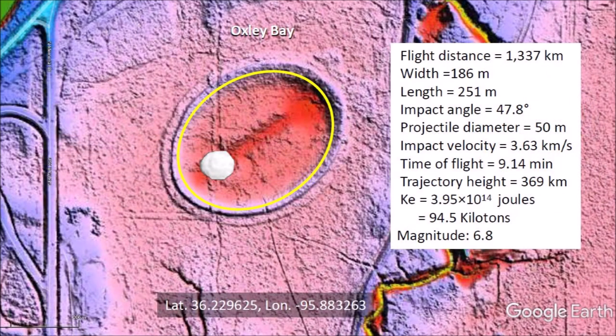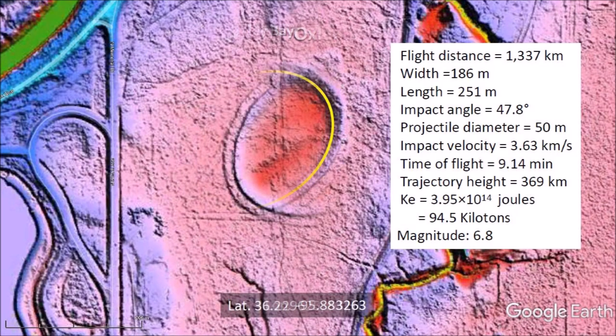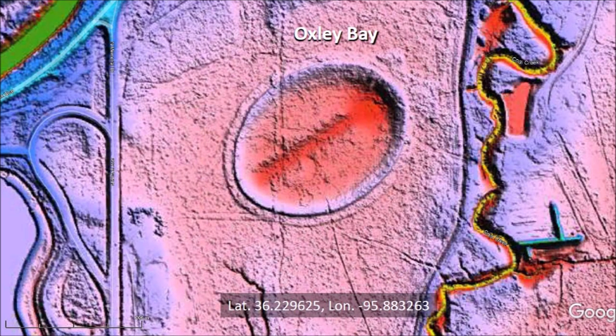The kinetic energy of the impact that made Oxley Bay was equivalent to 94.5 kilotons of TNT, which would have caused seismic vibrations of magnitude 6.8. Oxley Bay seems to have survived the ravages of erosion because it is on level ground and it is surrounded by creeks that drain the water through the subsoil so that water flow on the surface does not destroy its features.